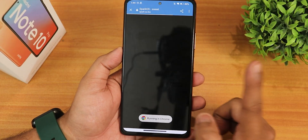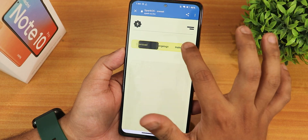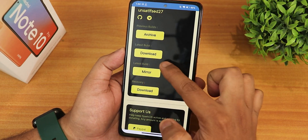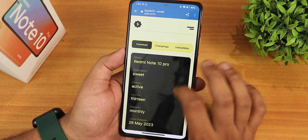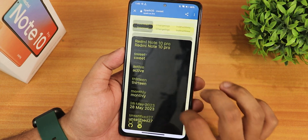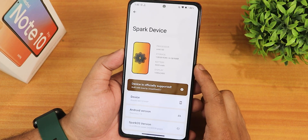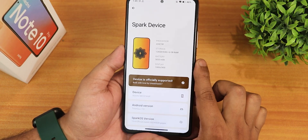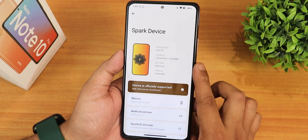One thing I have to mention — the Spark OS website just looks so awesome. Just notice how smooth the website is. Go into the download section and the latest build section and you will be able to download this ROM. This is the 28th May 2023 build. The flashing procedure is very similar — you can watch the flashing guide from the description. This is how it looks in the about section.